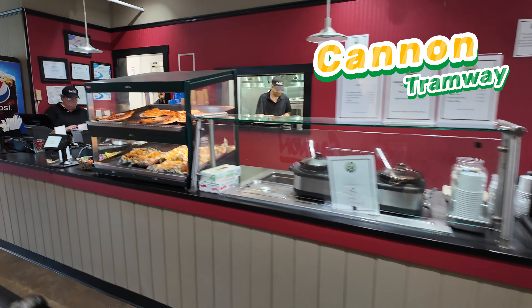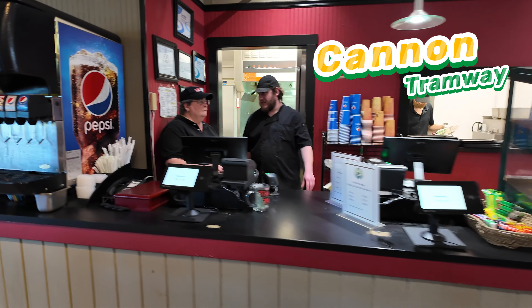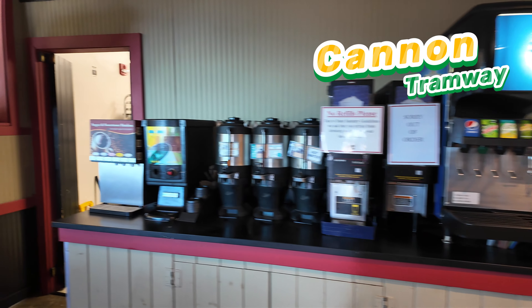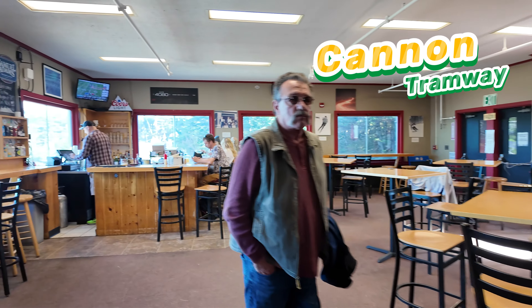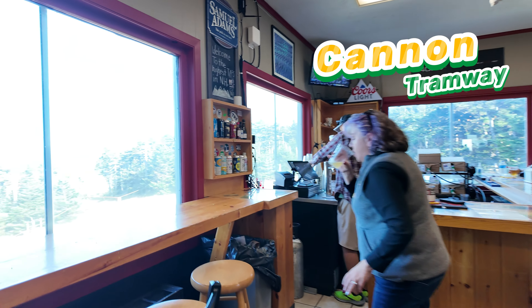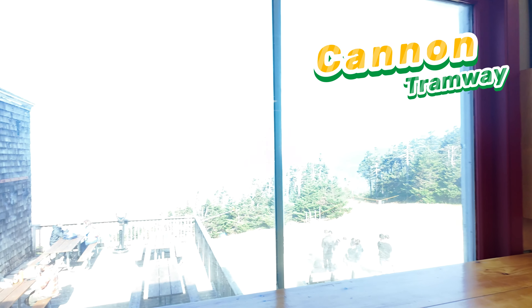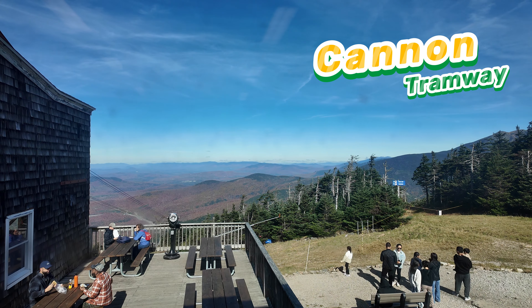This is the waiting area for the tram. Hey Nitisha, where are you now? We are going to the Cannon tram. This is the first look of the tram at Franconia Notch State Park.